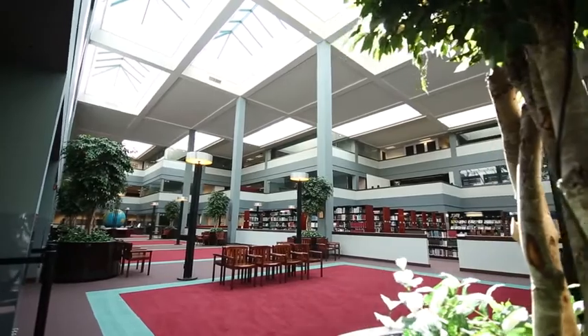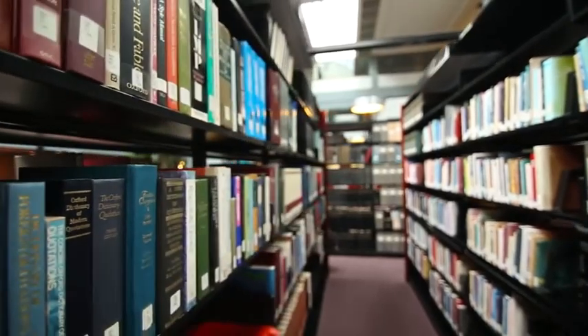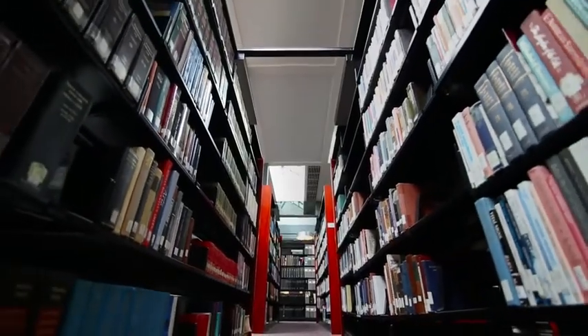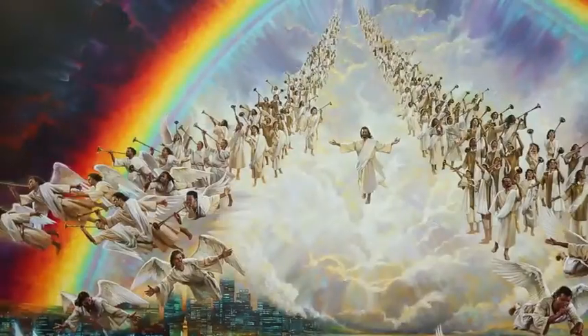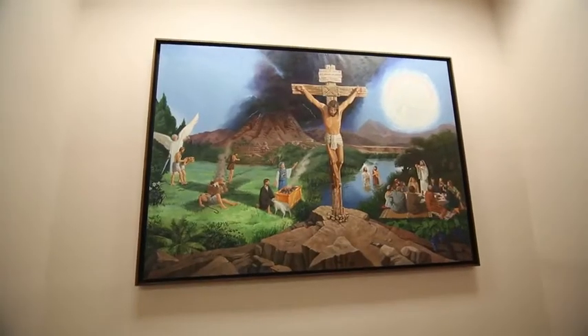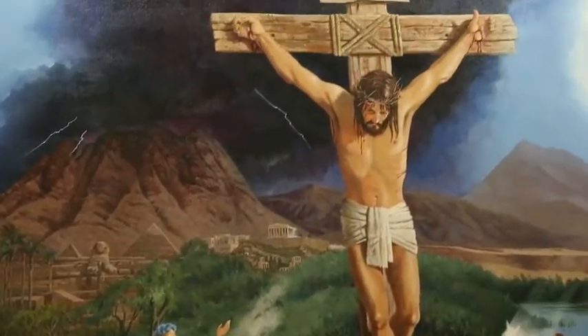We are now entering the atrium where many events like concerts are held. Also here is the Reebok Memorial Library which houses over 14,000 books on a variety of subjects. The Blessed Hope by Nathan Green was unveiled during the General Conference session in Atlanta in 2010. The painting is part of an art gallery called Eden to Eden that church leaders are planning for the headquarters.